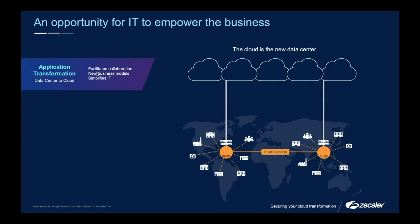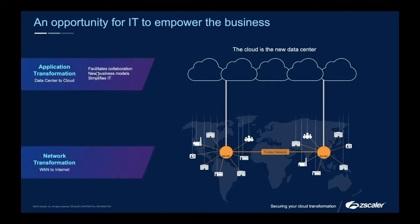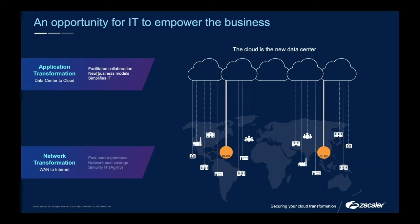If applications are moving out, why are we relying on an old legacy architecture model whereby we're backhauling our users? The next step is network transformation — breaking out to the cloud. As it says here, the cloud is becoming the new data center, and there is no real corporate network anymore. We are starting to see that disband, and it's something we're seeing happen more and more in the marketplace.